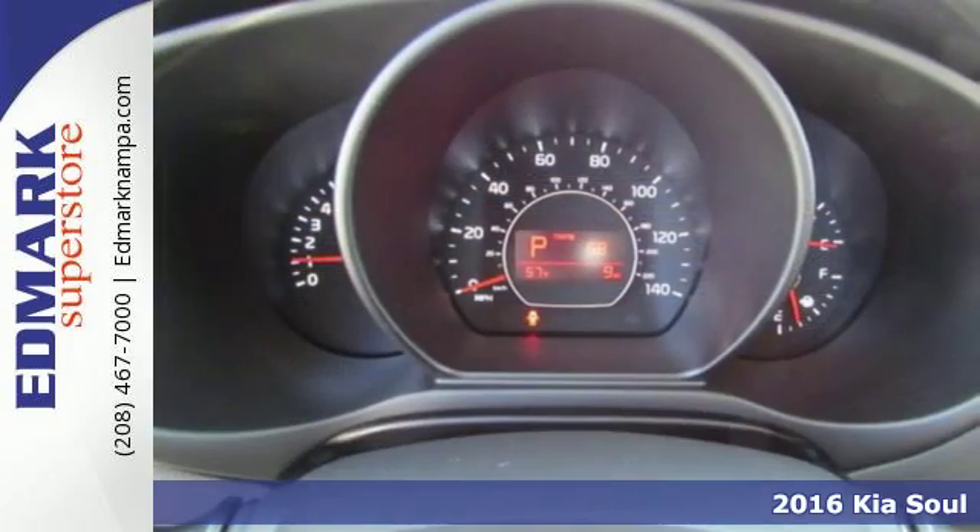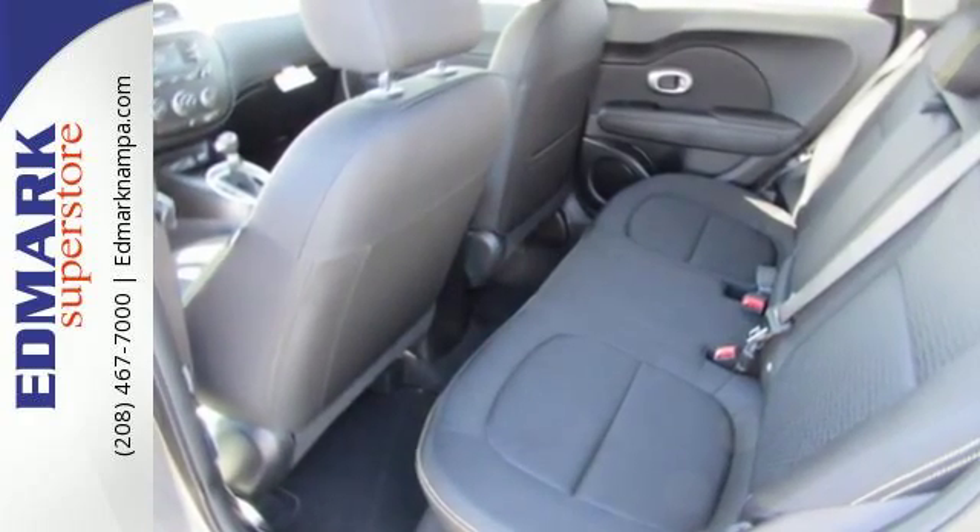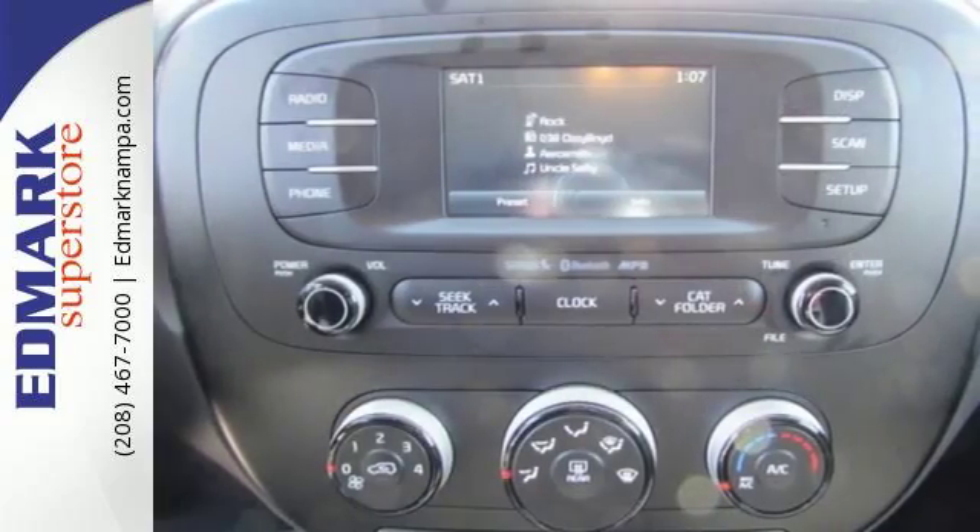Standout exterior styling is complemented by an interior built around your comfort. Cloaked in privacy glass, the interior adapts to your needs with a split-folding rear seat.